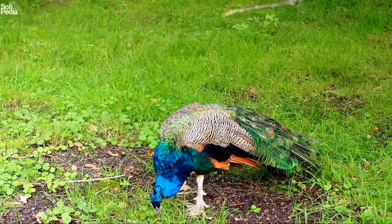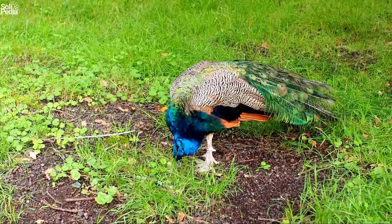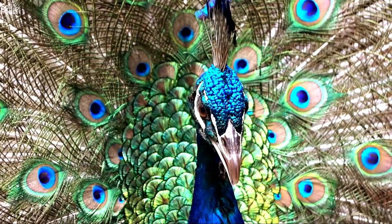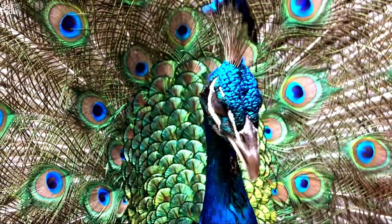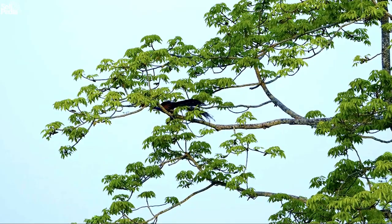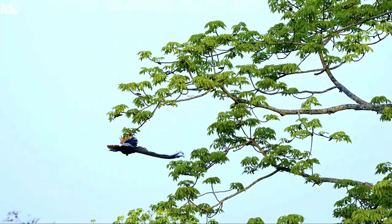Peafowl are omnivorous, meaning they eat both plants and animals. They like to feed on seeds, fruits, insects, worms, small reptiles, and even rodents. They usually forage on the ground, but they can also fly up to trees or roofs to escape predators or roost at night.